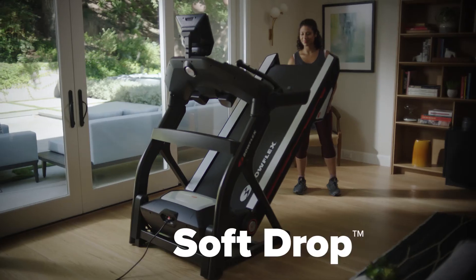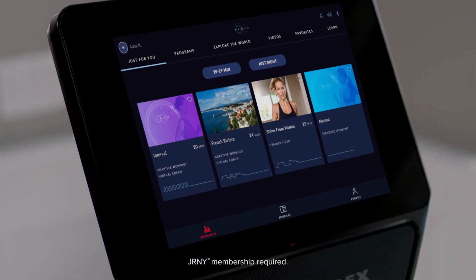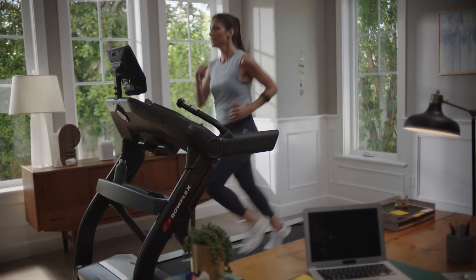After your workout, the Treadmill 25 folds up nicely to maximize space. When you're ready for your next workout, soft drop folding technology provides a gentle descent every time. With connectivity, variety, and personalized workouts at your fingertips, you'll have everything you need to reach success. The Bowflex Treadmill 25 — offering a brand new adventure every day of the week.